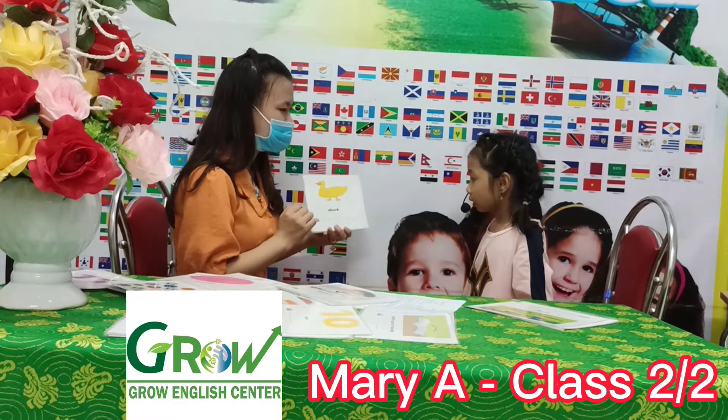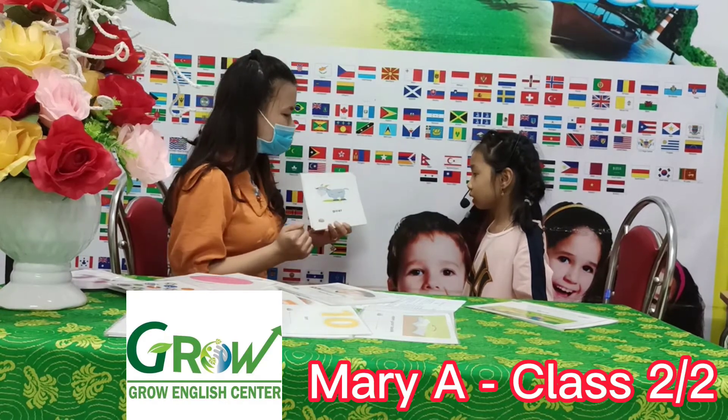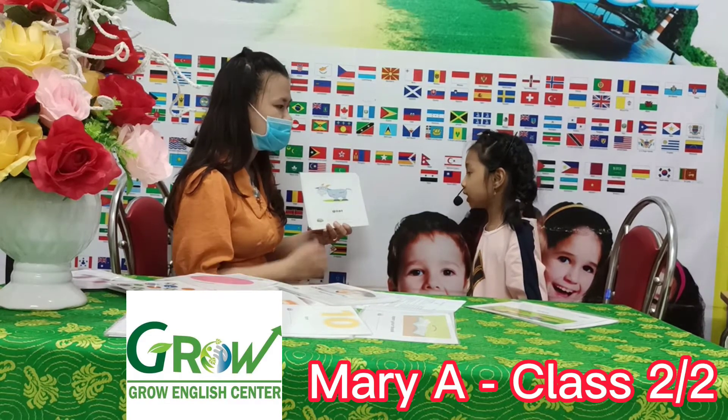What's that? Dog. Duck. How? What's that? Goat. Okay. How do you spell goat? T-O-A-T.